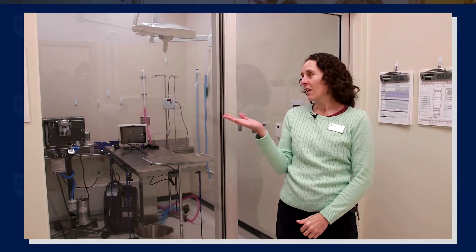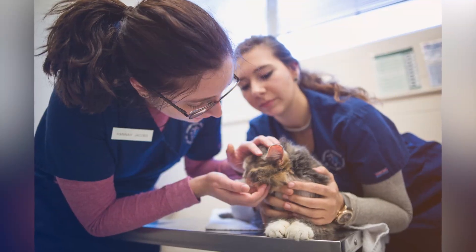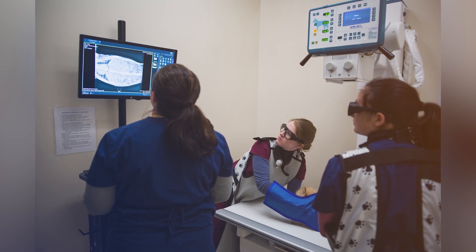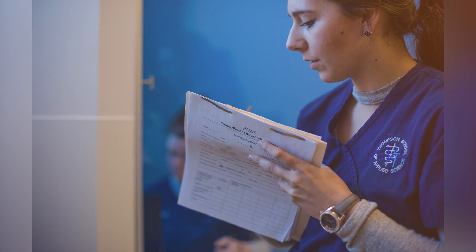I'm standing here in our amazing teaching clinic. We call this the PAWS veterinary clinic. Our Vet Tech students spend a good part of their entire second year in this clinic working on real patients. The students rotate through a variety of different positions when they're working in the clinic, so they get to be very hands-on with real patients and real clients.